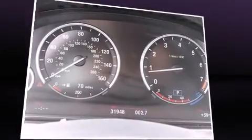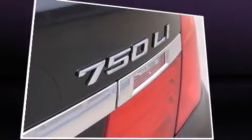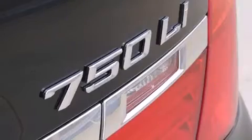A 4.4-liter V8 engine pairs with a sophisticated six-speed automatic transmission, and load-leveling rear suspension maintains a comfortable ride. A turbocharger is also included as an economical means of increasing performance.